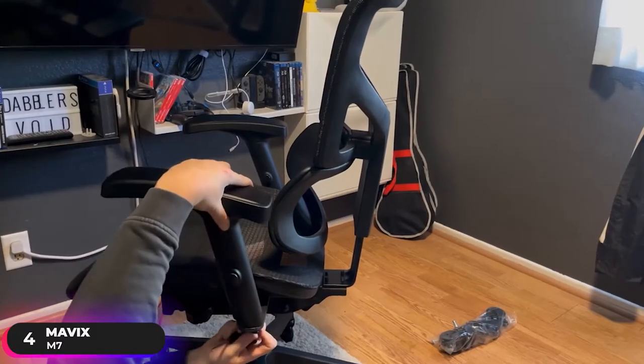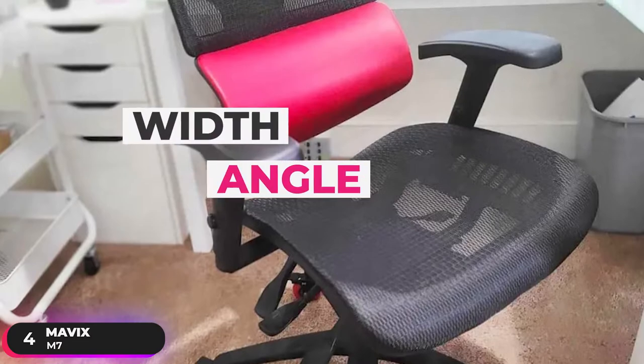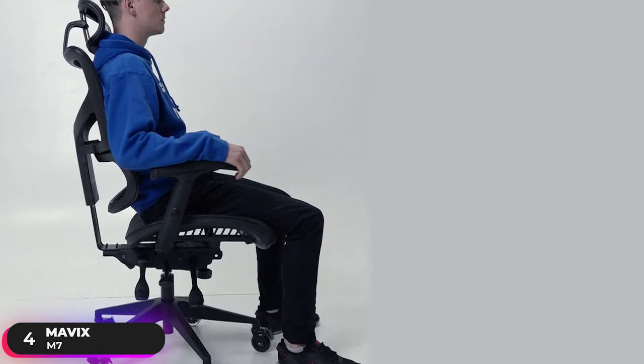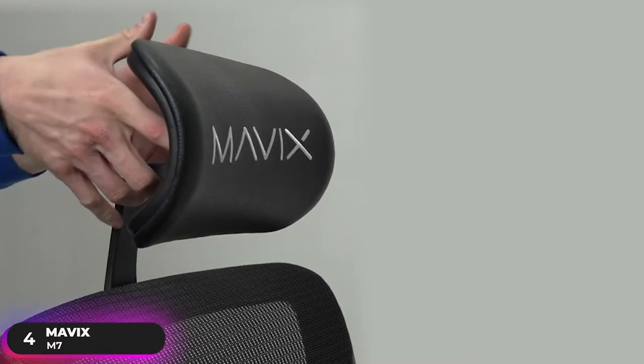Recognizing that no one keeps their arms in the same position all day, Mavix included four-dimensional armrests that easily adjust height, depth, width, and angle as you go about your day. Rest assured that your head and neck won't be uncomfortable after sitting for a few hours, as the chair comes with adjustable head and neck support because good ergonomic practices don't end at your shoulders.